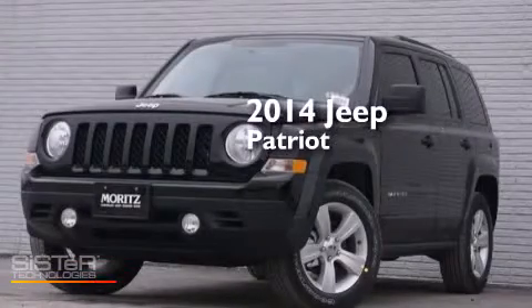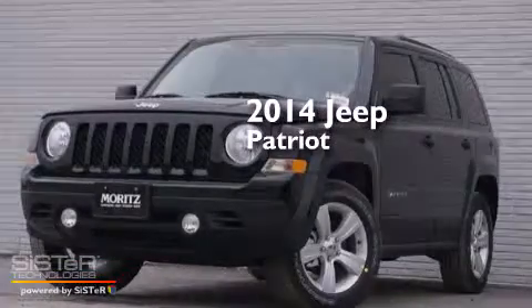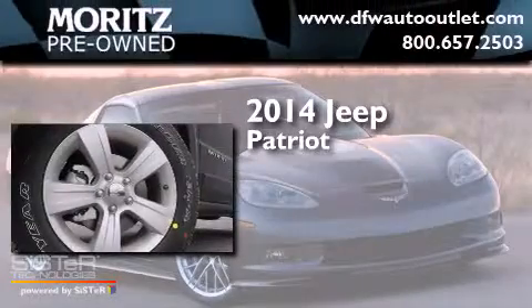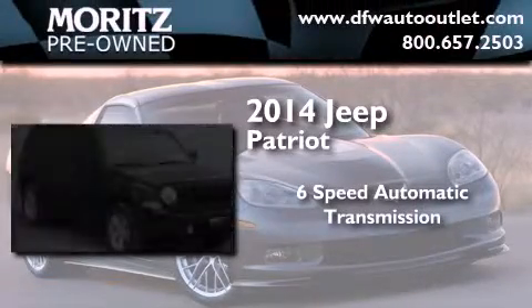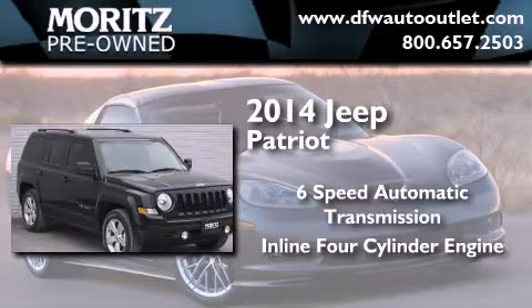This is a brand new 2014 Jeep Patriot. This crossover has a six-speed automatic transmission and an inline four-cylinder engine.